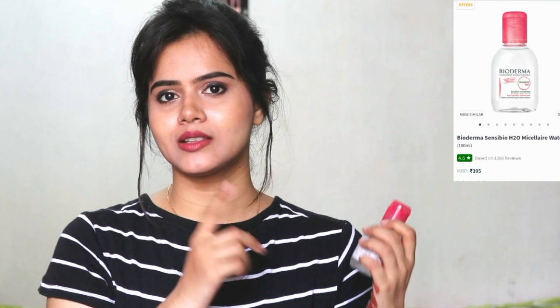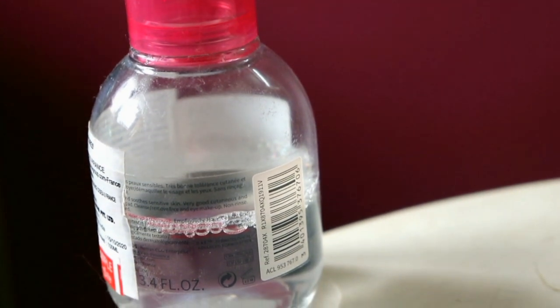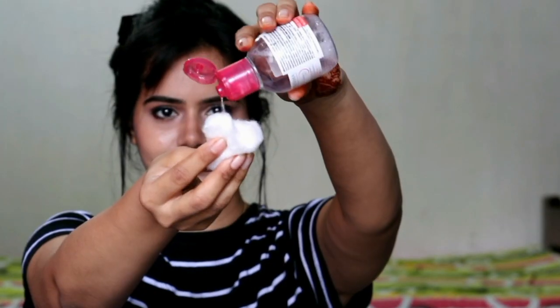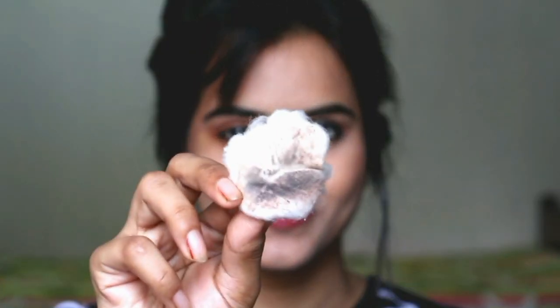I will mention the prices on the screen, and in the description box I will also provide a link, so please check it. And you can see how much I have used it — I really have to repurchase this one, because I can't stay without it. Whenever I'm going outside, even for the minimum makeup I use, I always use this to remove it. And whenever I shoot with heavy makeup, it can remove that very easily as well, and it's not harsh on the skin. So this is the first thing I included in my skincare routine.